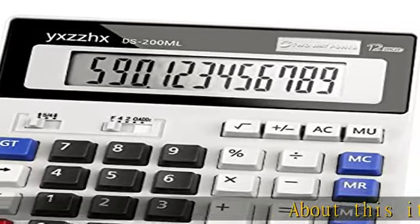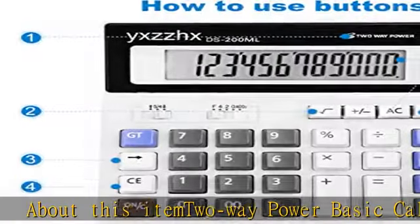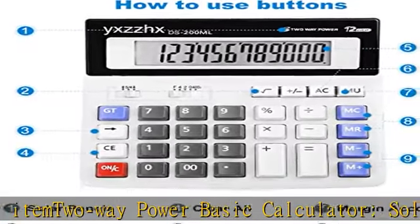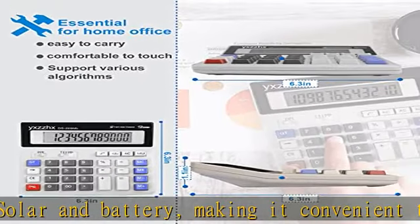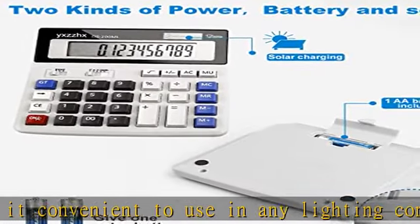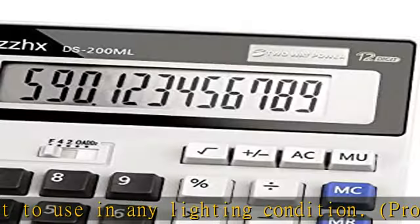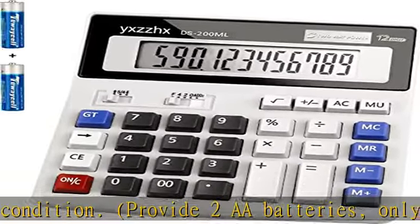About this item: dual power basic calculator — solar and battery — making it convenient to use in any lighting condition. Requires 2A batteries, only one needed. Large 12-digit LCD clear display with specially modulated pigment for the display screen, which improves the clarity of the display screen. 10-key calculator, easy to use with big buttons and computer keyboard-type big keys, easy to press with fingers.